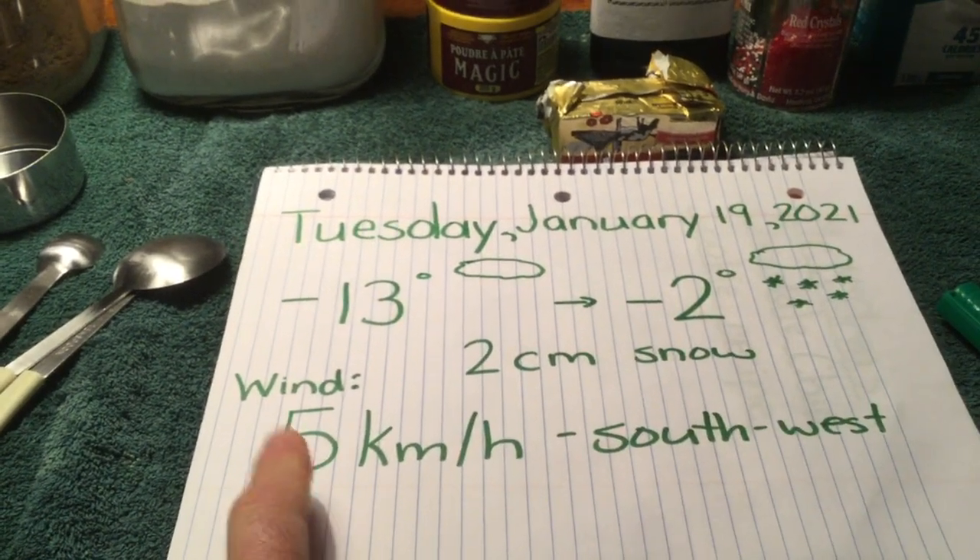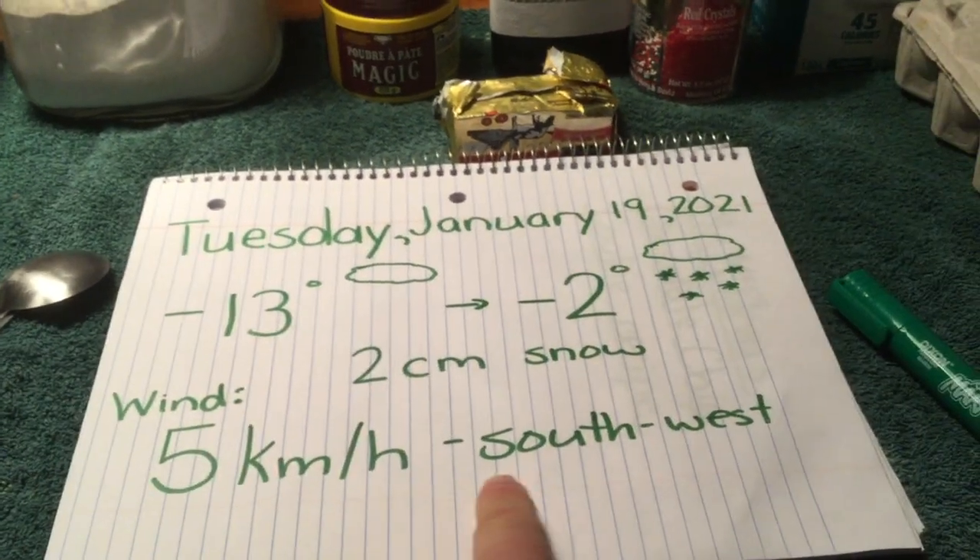We're supposed to get just a little bit of snow, less than two centimeters, and barely any wind — five kilometers an hour out of the southwest. Today we've been talking about capacity a little bit, and Mrs. Roy is going to do a real recipe with you today, while Mr. McElray is going to do a fake recipe. Your assignment will be to make up your own pretend recipe.